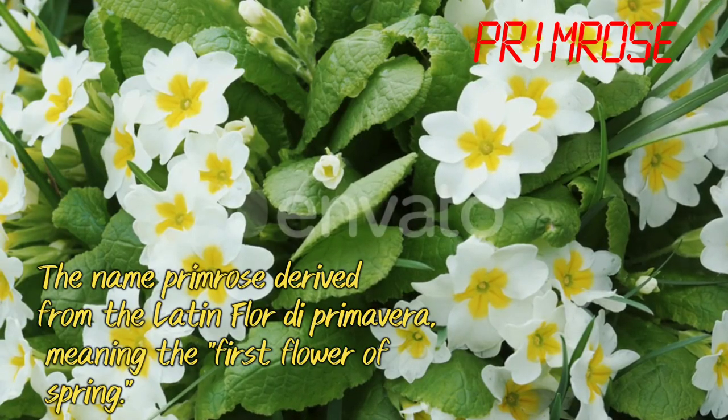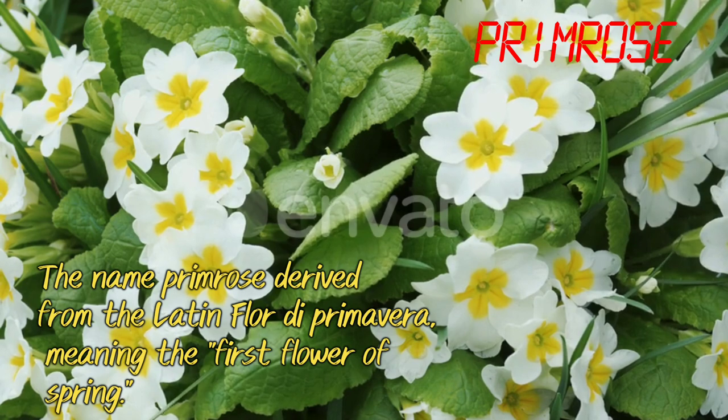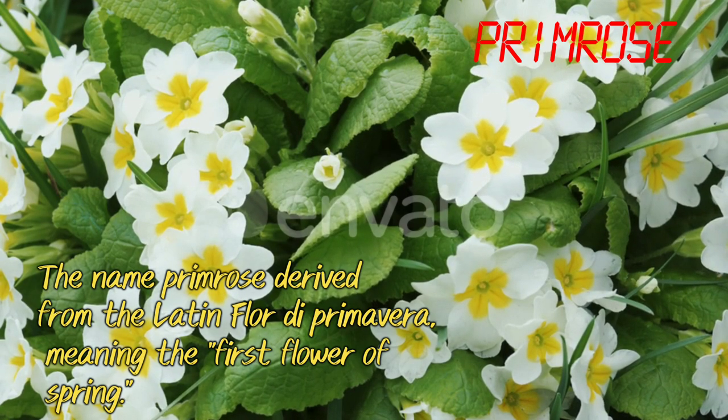Primrose. The name primrose is derived from the Latin flor de primavera, meaning the first flower of spring.